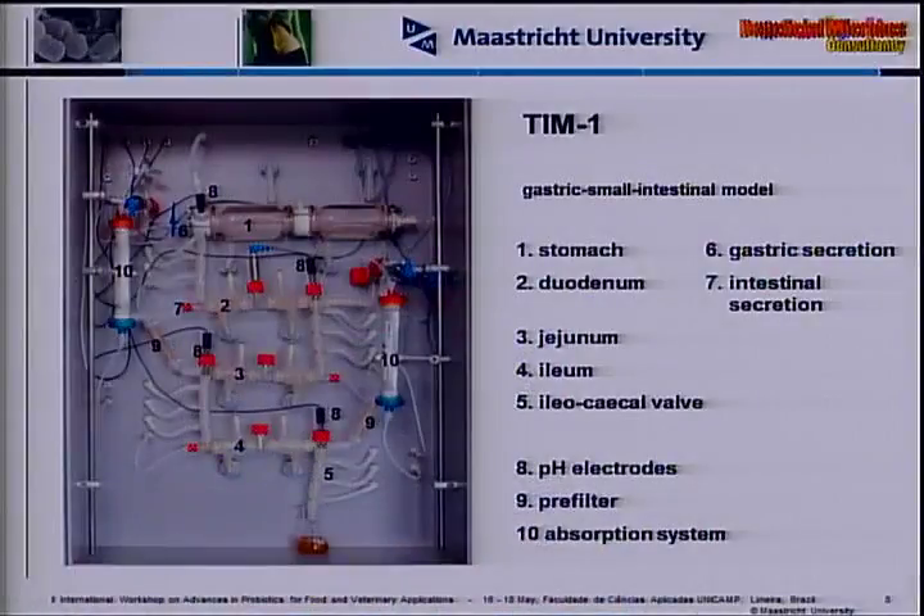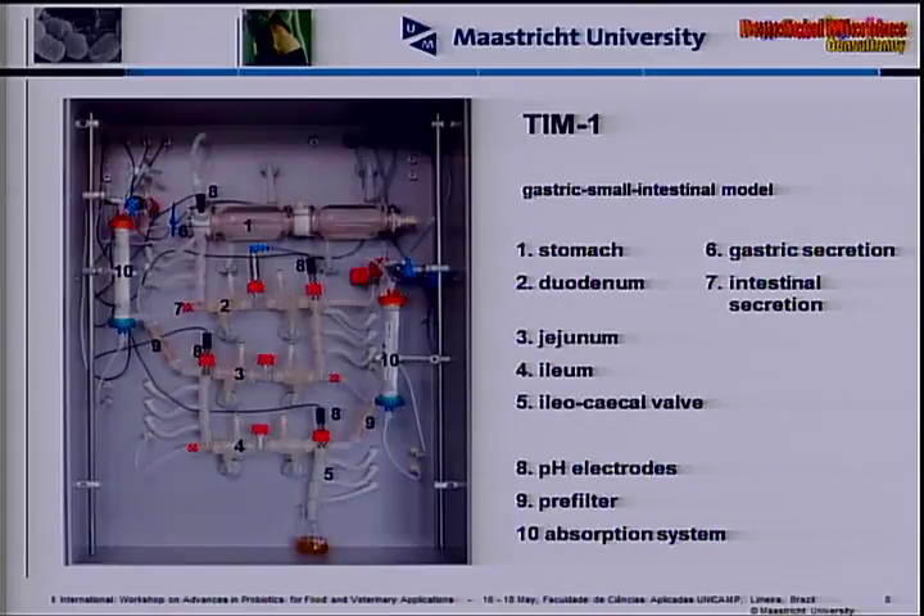This is a picture of what we call TIM1, which is the model for the stomach and small intestine. Here we have the gastric compartments, and here the three parts of the small intestine: the duodenum, jejunum, and ileum. These models consist of glass components with a flexible membrane inside and water at body temperature in between — 37°C for humans, 39°C for pigs, 41°C for chickens.